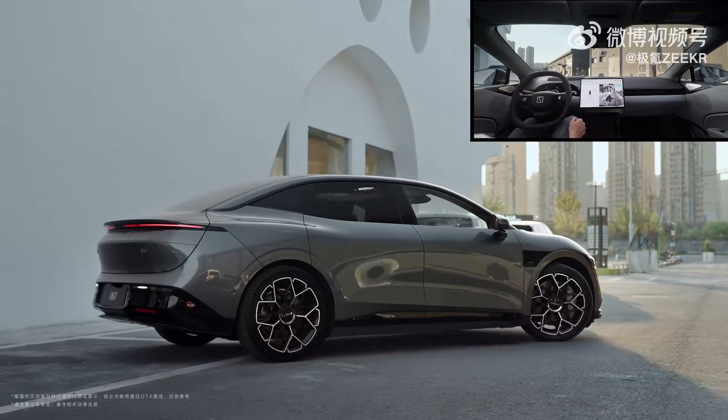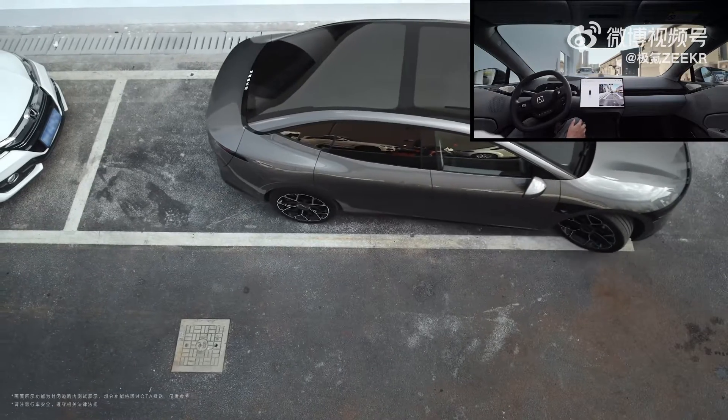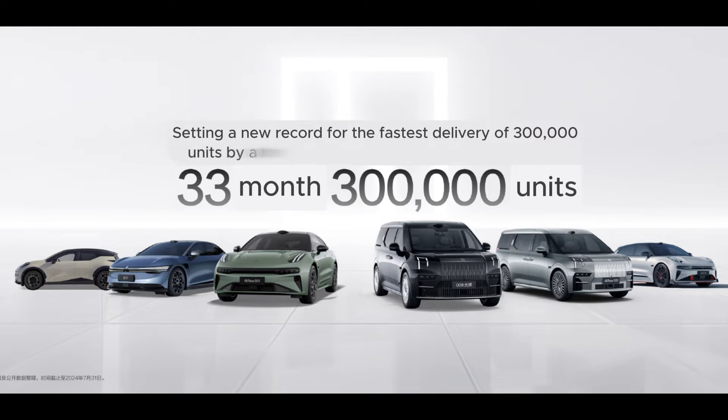Let's now see what they changed. Last night, on August 13, Zekra unveiled new technology that I'm excited to introduce in this video. Just two weeks ago, Zekra completed the delivery of their 300,000th vehicle, achieving this milestone in only 33 months. This sets a new record for the fastest delivery by a premium pure electric brand.